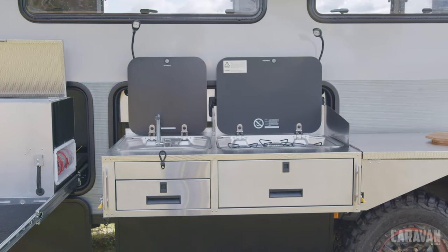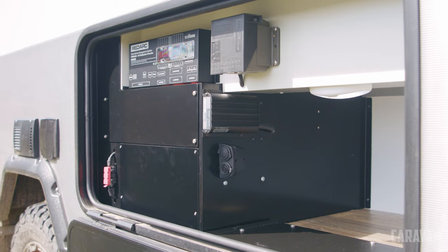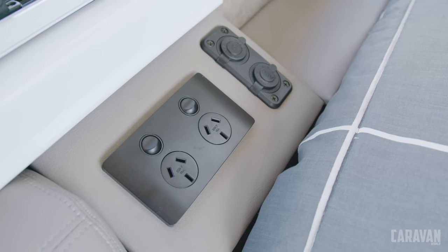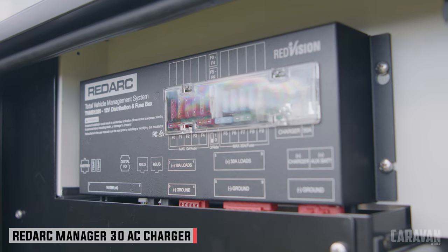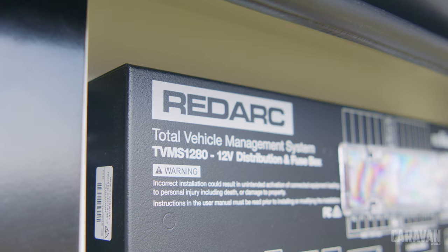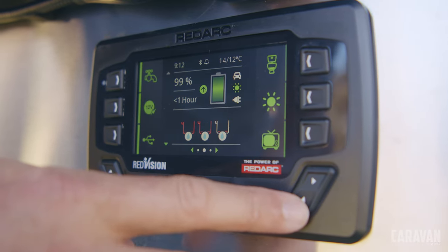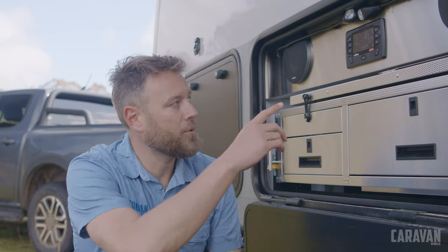The hot water system is a Truma Combi D6 — I'm seeing these pop up everywhere, and for good reason: they heat water fast and double as a space heater for cold nights. The power system is by RedArc and is comprehensive. For 12-volt charging from 720 watts of solar or an Anderson plug, there's a BC DC 40 pushing up to 40 amps into two 200 amp-hour batteries. A Manager 30 converts AC to DC at up to 30 amps, so combined the chargers can push 70 amps in. The RedArc Red Vision TVMS monitors incoming power, prioritizes solar, distributes power to appliances, and also monitors water levels, fridge temperature, and interior van temperature — all via an app or the display on the van.